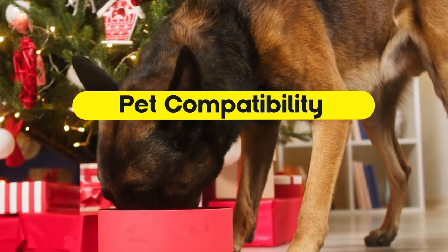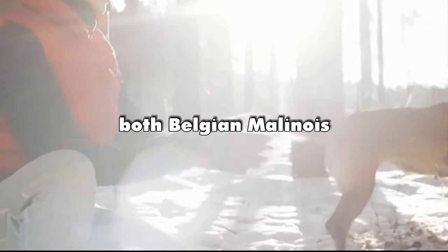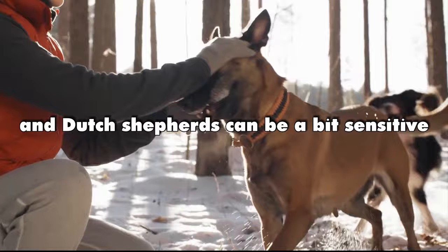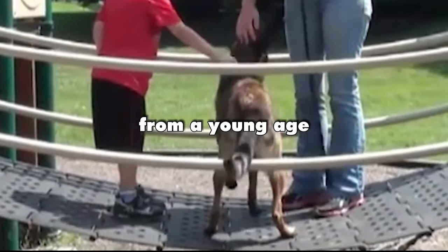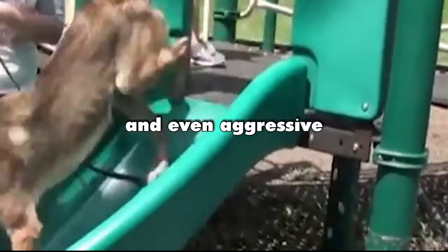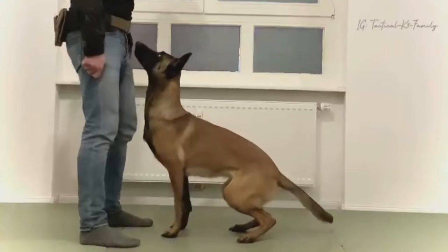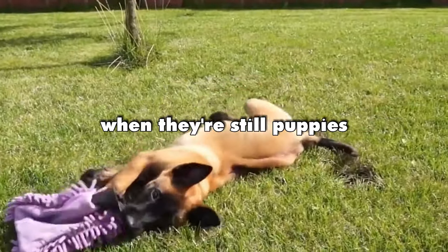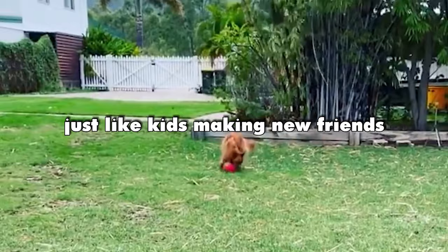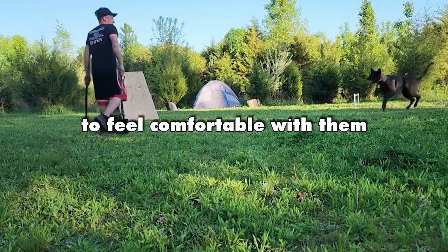Pet compatibility. When it comes to getting along with other animals, both Belgian Malinois and Dutch Shepherds can be a bit sensitive. If they're not used to being around different animals from a young age, they might get cranky and even aggressive. Research has shown that dogs, including both breeds, are more likely to feel relaxed and friendly around other animals if they've been introduced to them as puppies. Just like kids making new friends, dogs need to get to know other animals to feel comfortable with them.